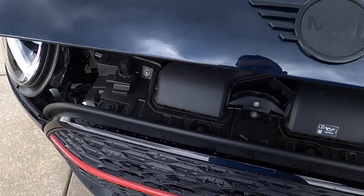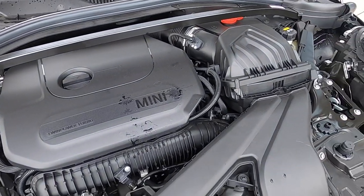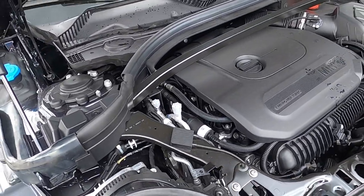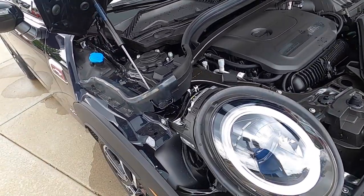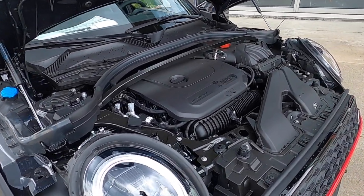Under the bonnet, you have the B48 motor with 301 horsepower and 331 foot-pounds of torque. This is an incredible motor, and it pushes this car to 60 miles per hour in about 4.6 seconds, which is quicker than a GP3 and quicker than a John Cooper Works Countryman — with the All-4 system, who wouldn't want that?